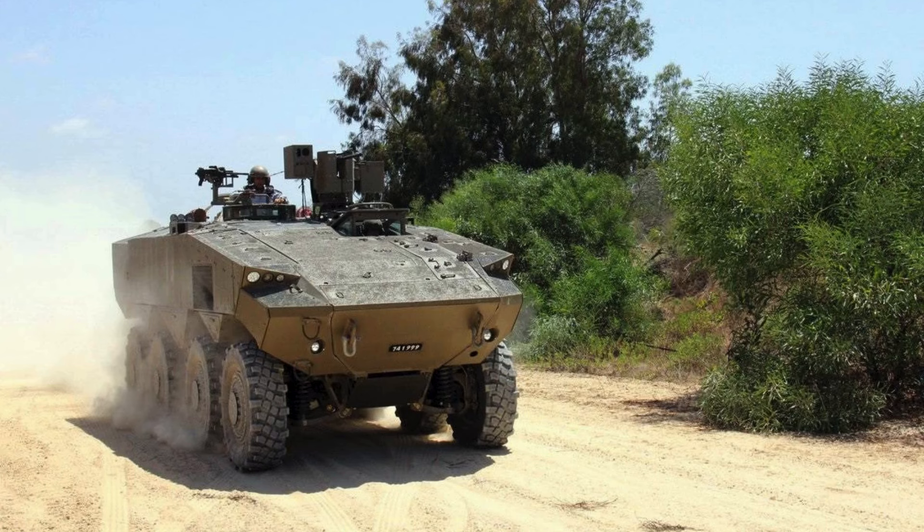Welcome to the TitanTAR channel. Today we have an incredible topic to discuss about the Eitan, one of the most protected APCs in the world.